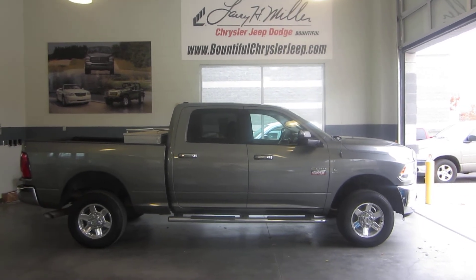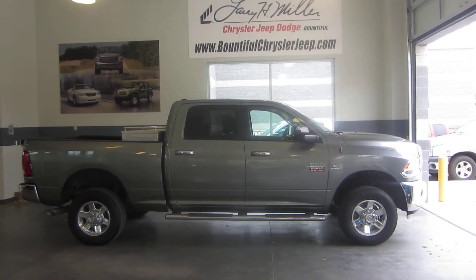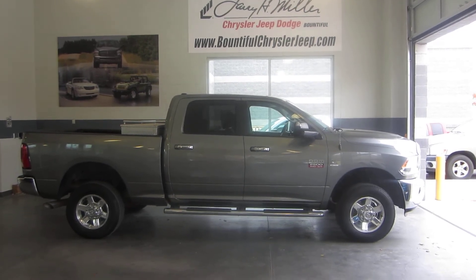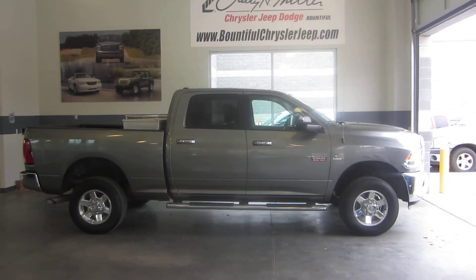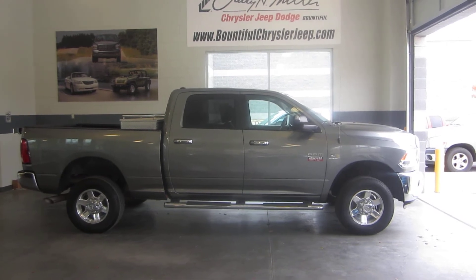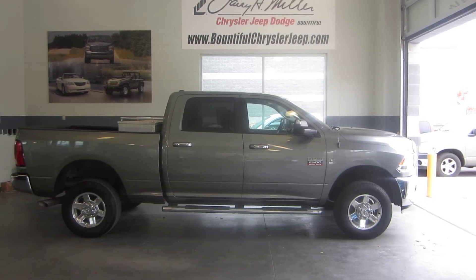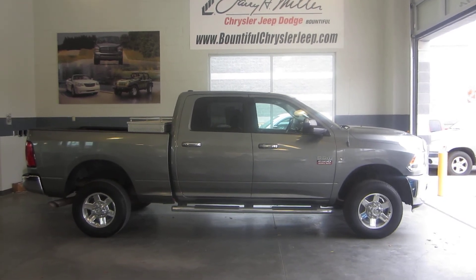We have here is a 2010 Dodge 2500. This truck is very nice, very clean, well taken care of, with many great features to include aluminum alloy rims, chrome nerf bars, power locks and windows, tow mirrors, and an auto dimming rear view mirror.